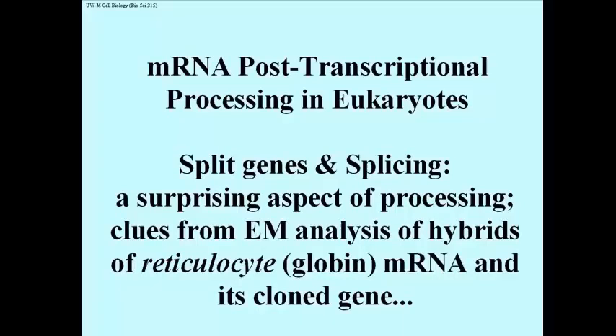The first clue that something might be amiss came from studies of cloned globin genes. Reticulocytes are the precursors to the red blood cells of mammals. They make mostly hemoglobin. At some point, they lose their nuclei and stop making hemoglobin, becoming the familiar flattened red blood cell.